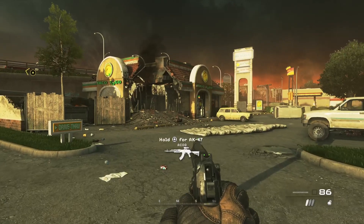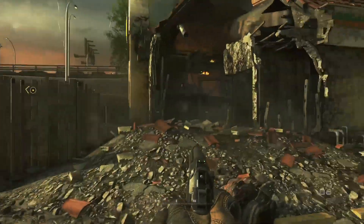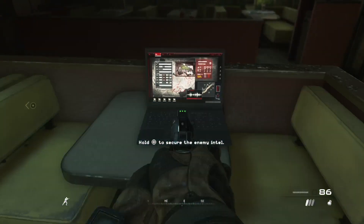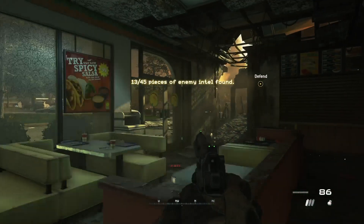The third piece is in the broken down taco shop. If you just walk through any part of the broken down building and crouch through this door to avoid banging your head, walk up to this little chair seating area right here — it's just going to be on the table. Pick it up, and that is your third piece.